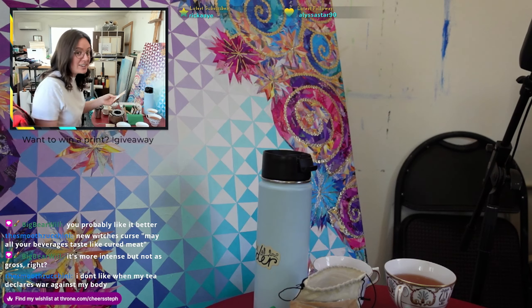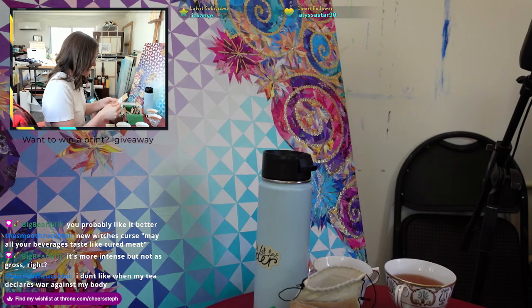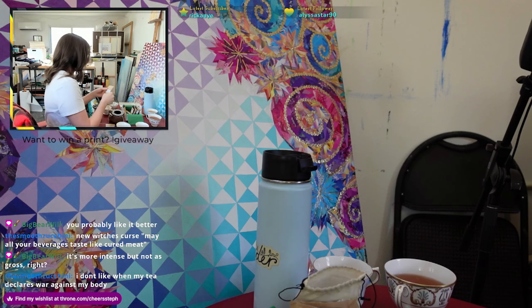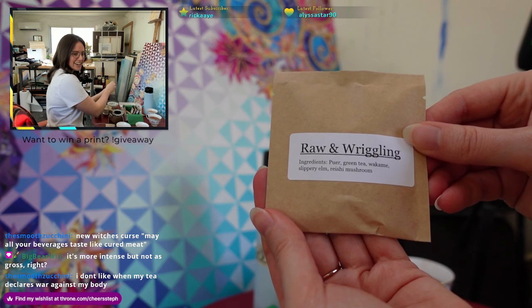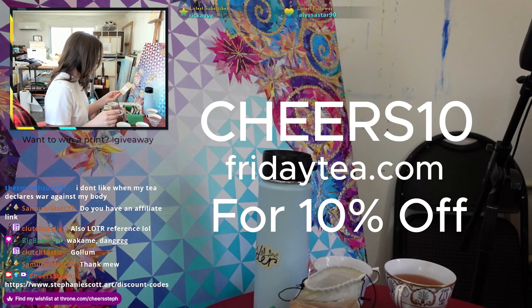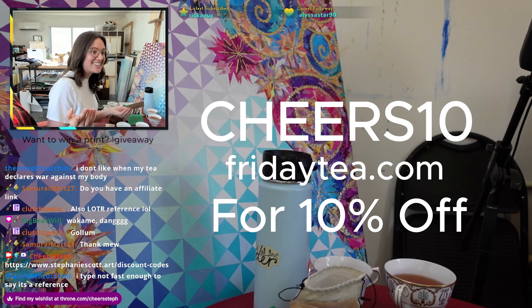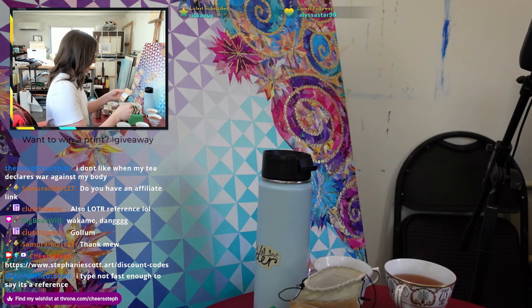Somebody had to buy and also try these teas, and that someone was me. I am an affiliate with Friday Afternoon, but I bought these myself — I didn't tell the company I was doing this. So here we are. If you use code CHEERS10 on Friday's website, you get 10% off your entire order, and it's something you can use again and again. So you can always have 10% off. It's rad.